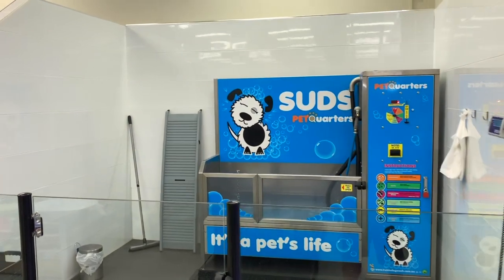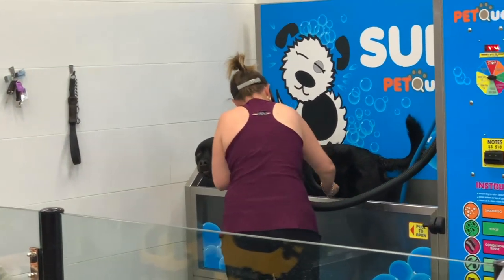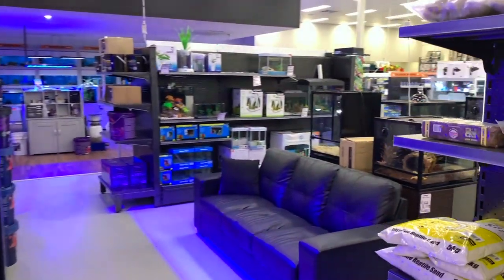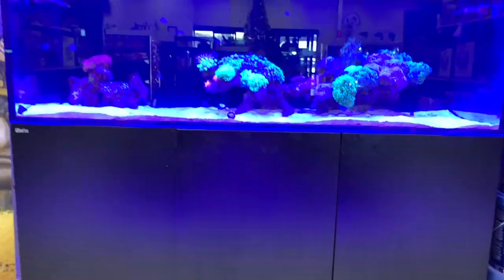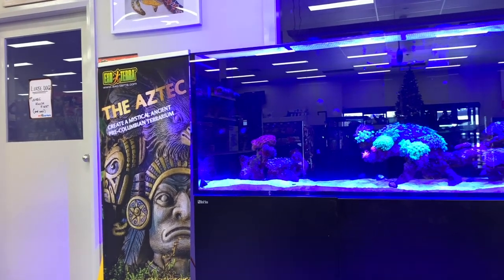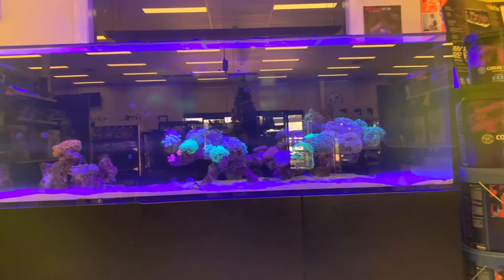Another feature that you'll see in each of the Pet Quarter stores is these dog washers, and they've also got professional dog groomers in store. Personally, I think that's a great way to get some brownie points — basically take your dog in to get a wash and a clip, and spend the time looking at the coral and fish while it's happening. Of course, if you don't want to spend money on coral or fish, you can also pull up a chair in the lounge here and just sit back and enjoy this beautiful display tank.